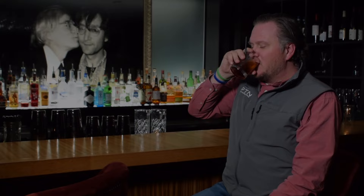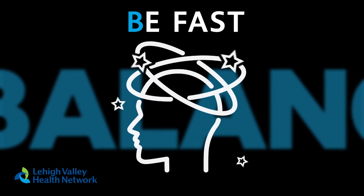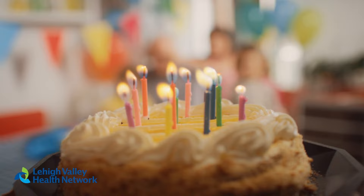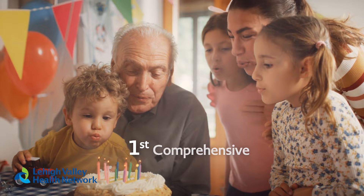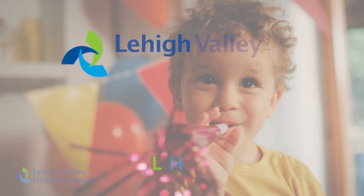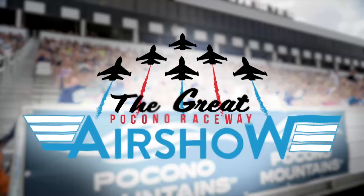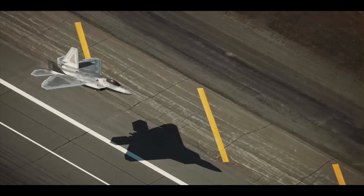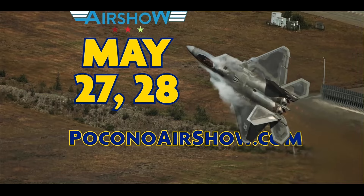When a stroke strikes, know the signs — be FAST. Is there a sudden loss of balance? Loss of vision in one or both eyes? Is one side of the face drooping? Any arm weakness? Is speech slurred or not making sense? Call 911 immediately, because time matters. Lehigh Valley Health Network is the home of Pennsylvania's first mobile stroke unit and first certified comprehensive stroke center — leaders in advanced stroke care to rapidly diagnose and treat a stroke emergency.